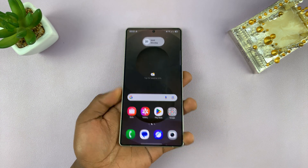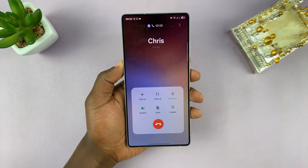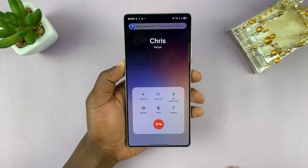So from now on, whenever you have an incoming call — like this one — as soon as you receive the call, it goes automatically to loudspeaker. Now it is on loudspeaker, but I have some headphones here which it's connected to.